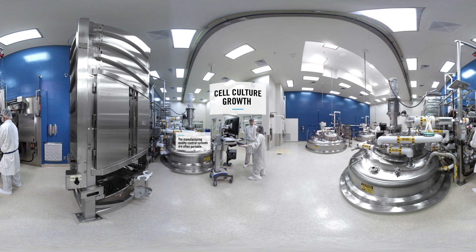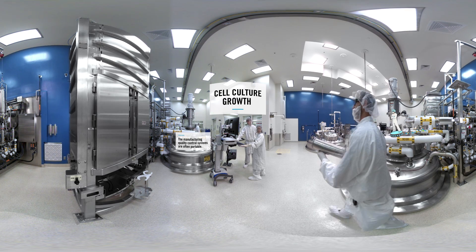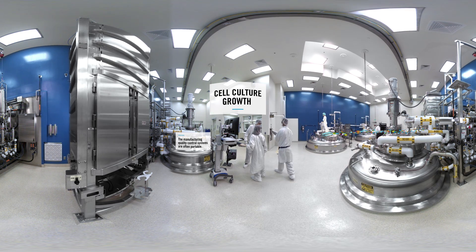Quality control is paramount. Since biologic medicines are produced in living organisms, they're very complex and require rigorous controls. But once all the conditions are met, it's time for harvesting.